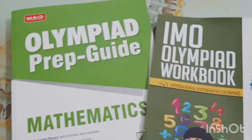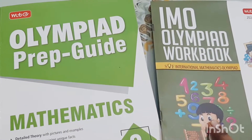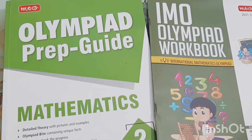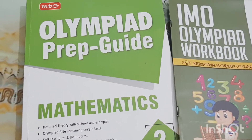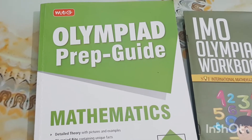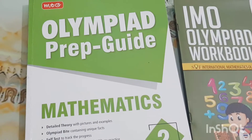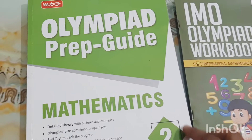The first books I'm going to showcase are these two by MTG — one is the Prep Guide and the second one is the Olympiad Workbook. If you've seen my previous video about the English books I shared, you know how much I like these MTG books. These two were our very first purchases at the start of the academic year. I personally consider these two books as the best ones to start preparation for Olympiad. And disclaimer — these are not sponsored videos from any of the publishers.